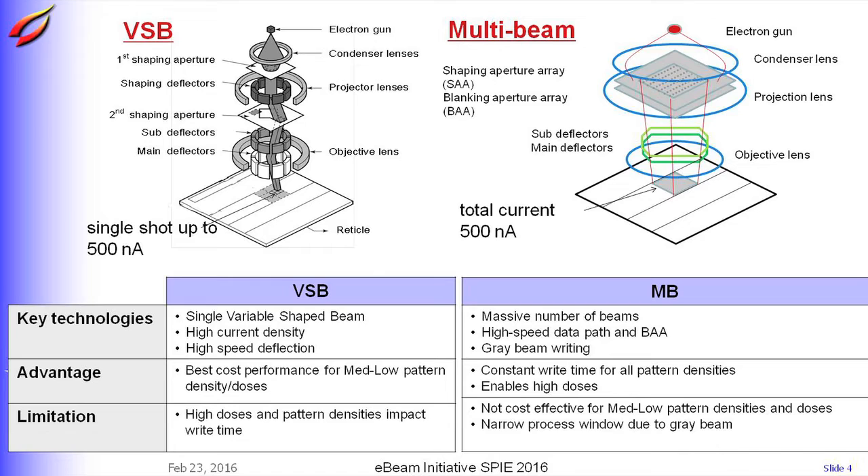Its advantage is firstly constant write time for all pattern densities, and secondly it enables high doses. Its limitation could be that it is not cost effective for low pattern density and doses, and its inherent limitation is a narrow process window because of gray beam.